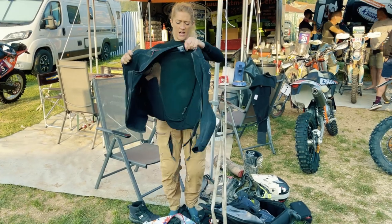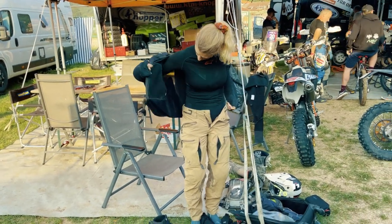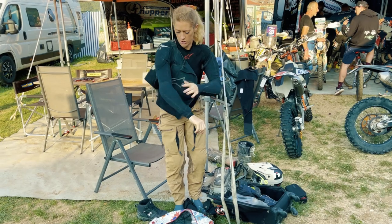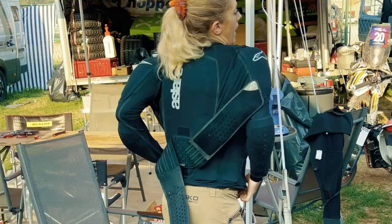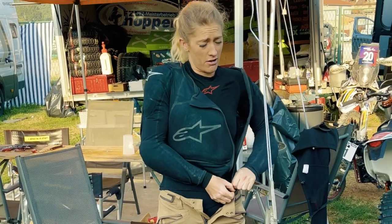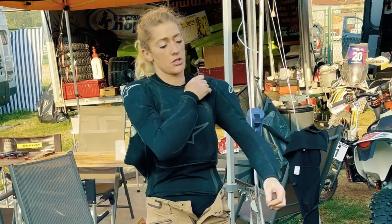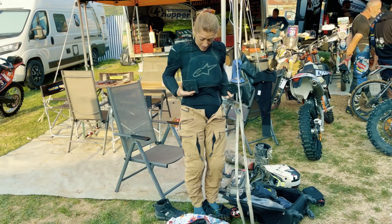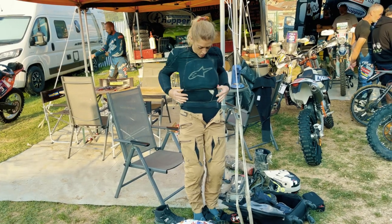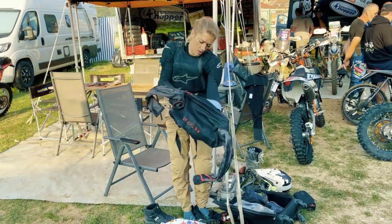I then have the Alpinestars body armor — this is a level one protection. I've got big elbows, big shoulders, a nice big chest plate, and the back. I've only recently started wearing the Alpinestars one; I was wearing the Leatt one before, and I discovered this one in a shop. It is probably 30% lighter than the Leatt one, and it kind of holds you together and keeps a little bit of a waist shape, which I thought sounded a bit granny-ish but it's actually lovely.